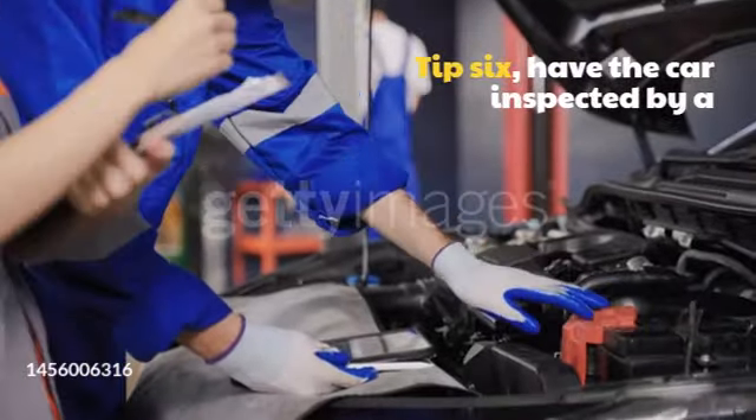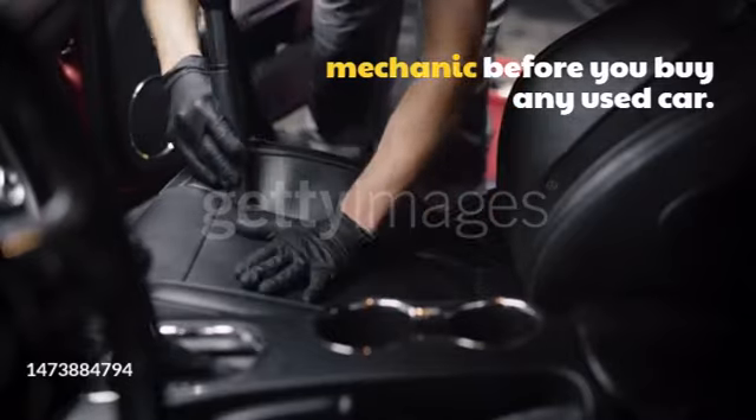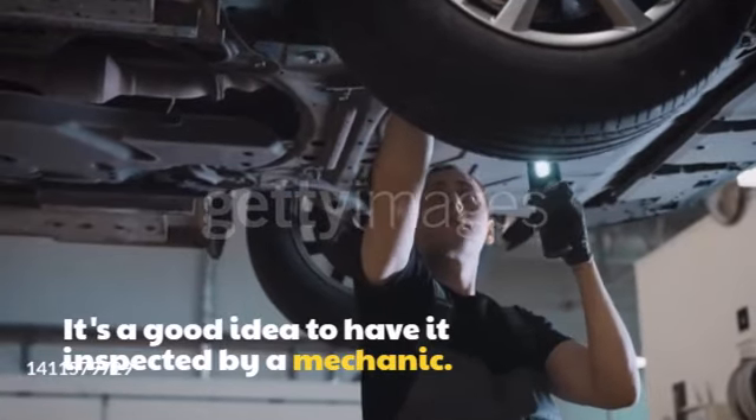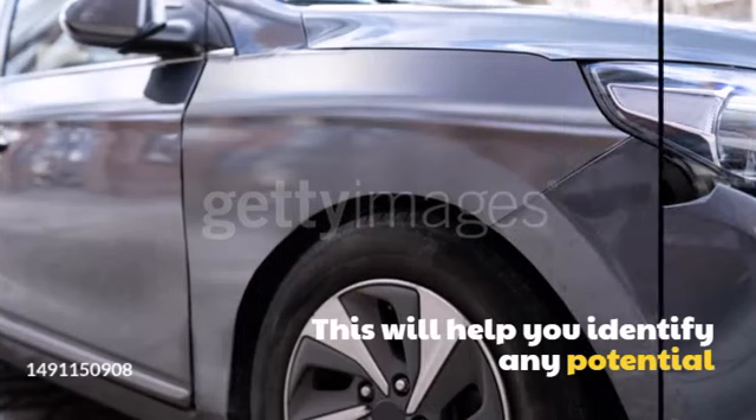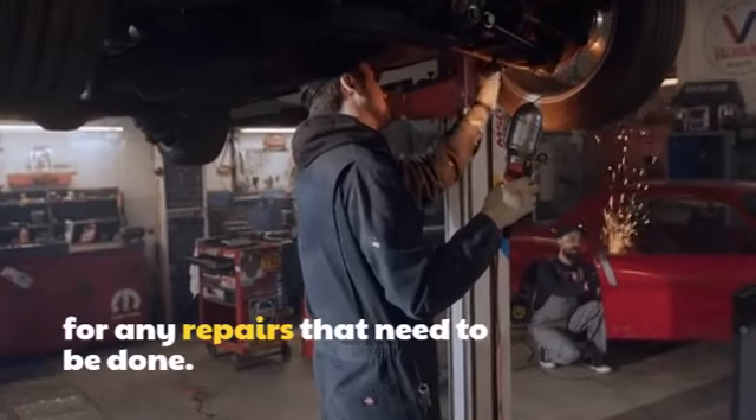Tip 6: Have the car inspected by a mechanic. Before you buy any used car, it's a good idea to have it inspected by a mechanic. This will help you identify any potential problems with the car and get an estimate for any repairs that need to be done.